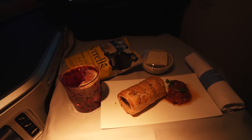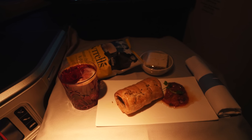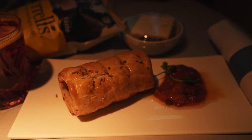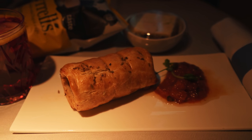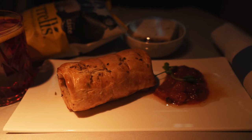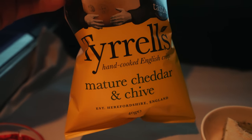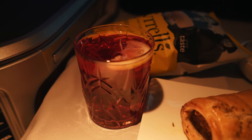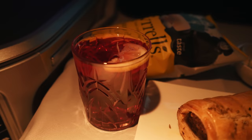About an hour and a half before arrival into Vancouver, I was offered a choice of sausage roll or panini for the arrival meal. Of course, I went for the sausage roll given that I was flying a British airline. This was served alongside a bag of crisps, carrot cake, and another fizzberry mocktail because I enjoyed the first one so much. A nice light meal to round off the food consumption on the flight.